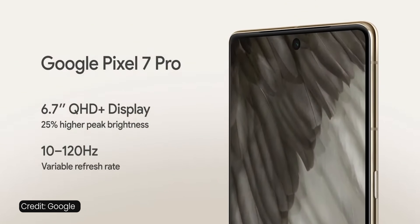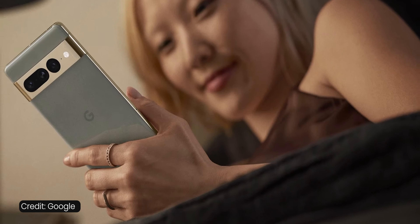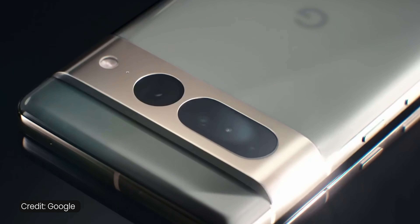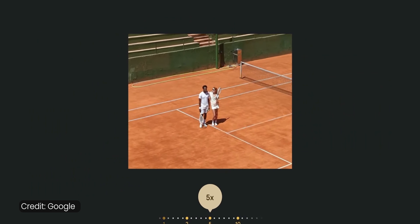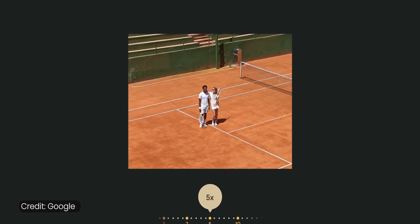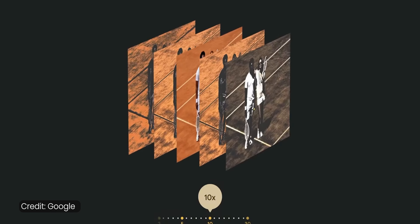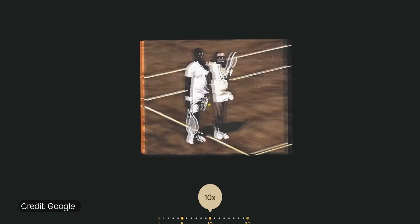The screen is upgraded to LTPO at 120Hz. The 5,000 mAh battery will surely last a bit longer, and the zoom camera is now slightly longer at 5x. Google stabilizes shots beyond that using algorithms for super clean photos, and it maxes out at 30x digital zoom.